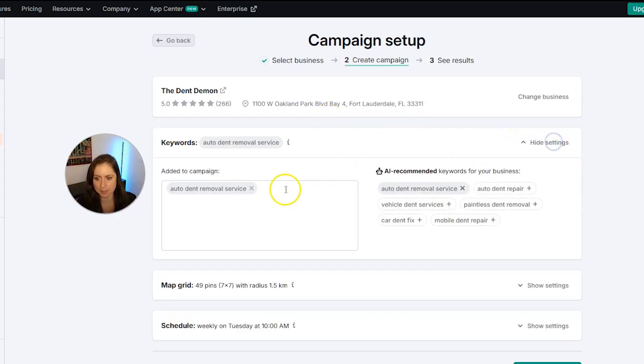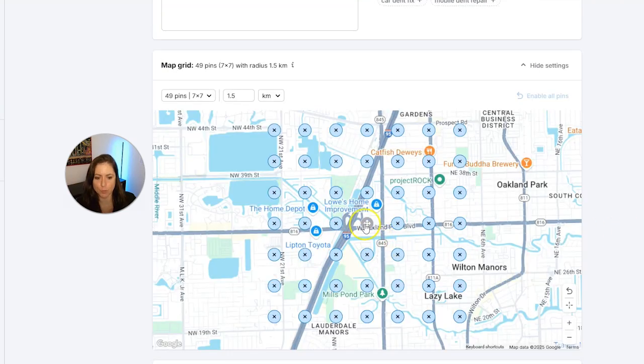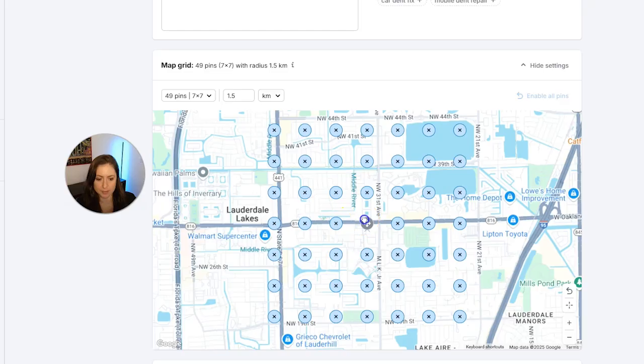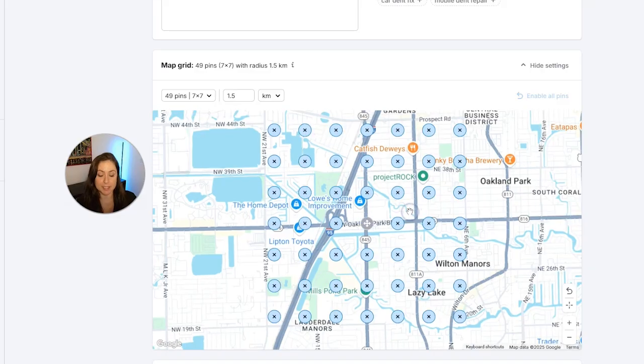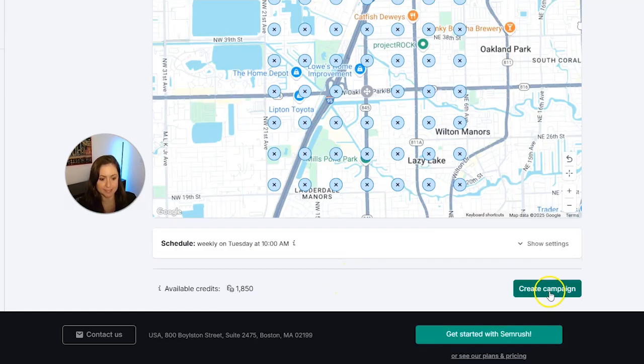We're going to check this business's ranking for certain keywords depending on map location, which is super valuable if you get lots of clients from the map. It automatically suggested 'auto dent removal service,' and I'm also adding 'paintless dent repair' and 'paintless dent removal.' Then click Show Settings for Map Grid — this shows the map grid for the location of the shop, but you can move the grid around to other places to see where your business ranks for certain keywords in different locations. Set a schedule if you want this to run regularly, then click Create Campaign.